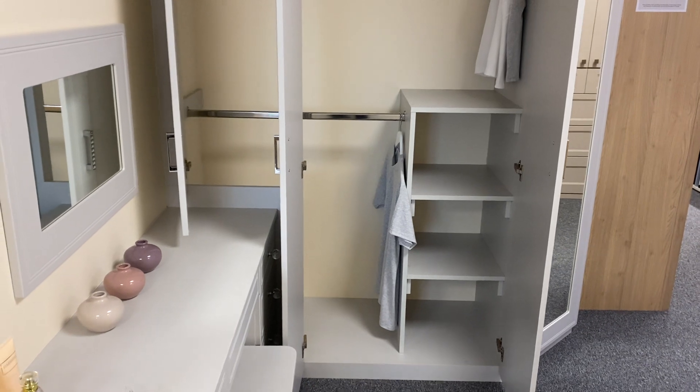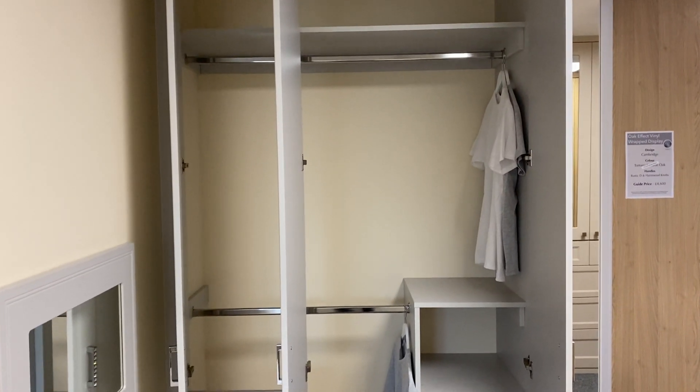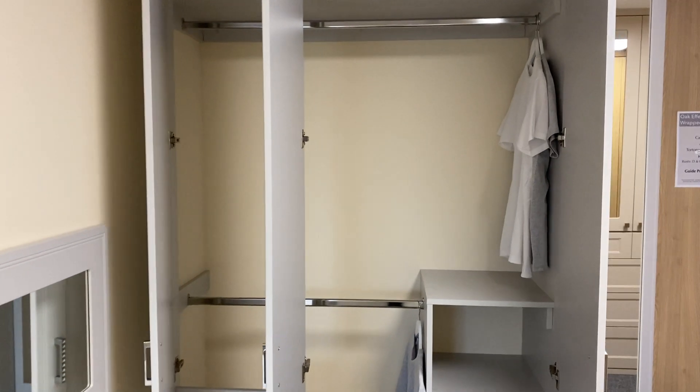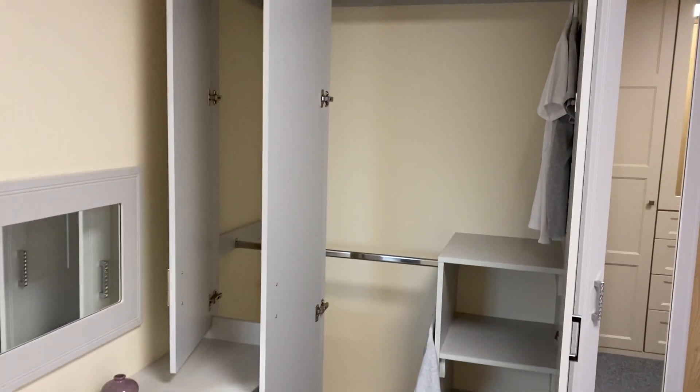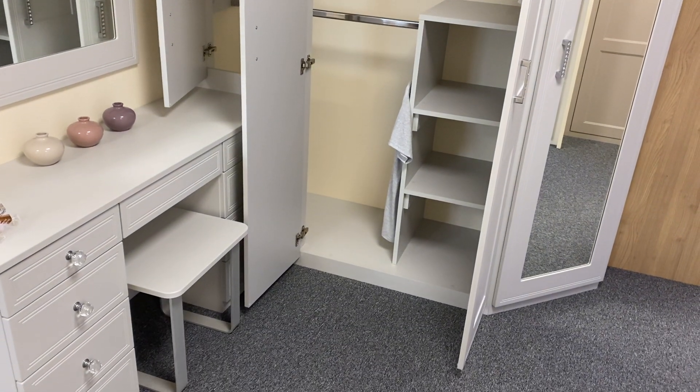In here we've incorporated a shelving unit with short hanging. We work on a front frame system, so it's not a full carcass — it's a front frame with a base into the wardrobe as well.